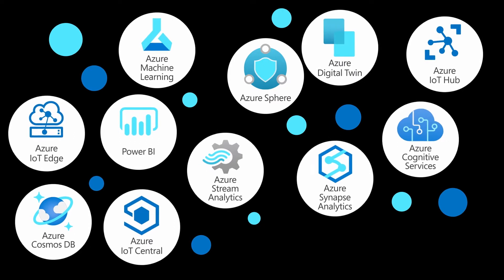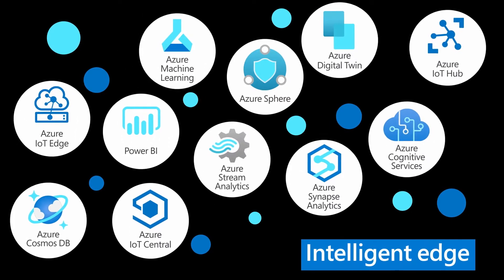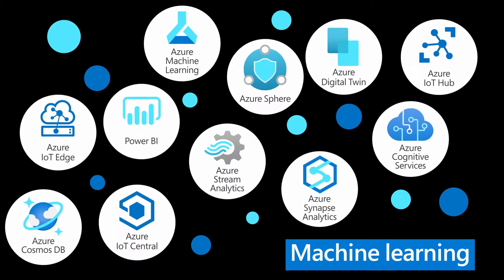Microsoft Azure IoT Solutions enables businesses to securely connect assets at the edge and leverage innovations such as artificial intelligence and machine learning to gain insights that help them meet crucial sustainability and emissions goals.